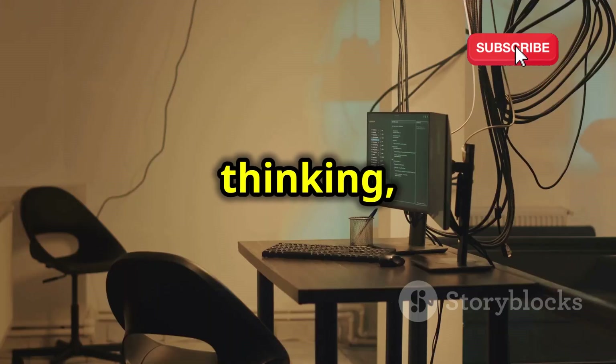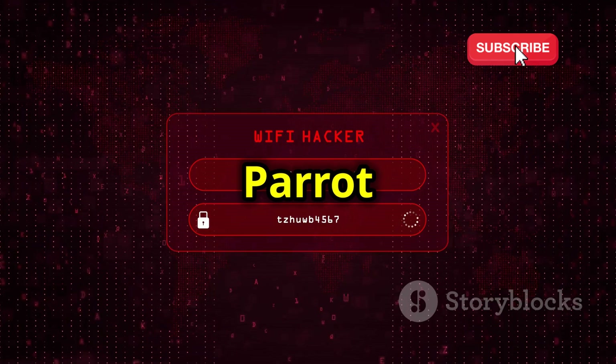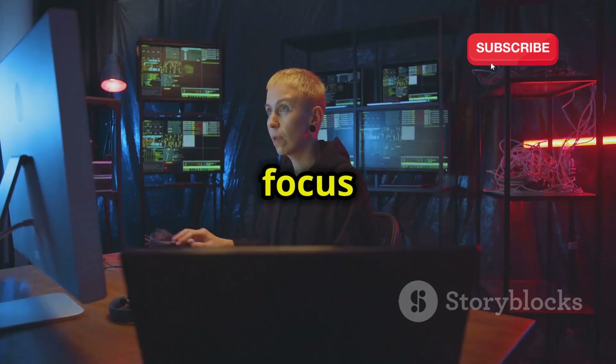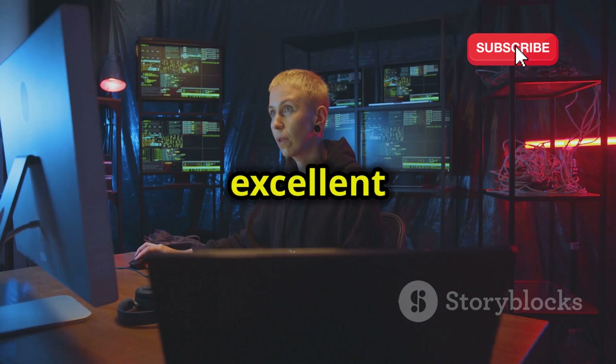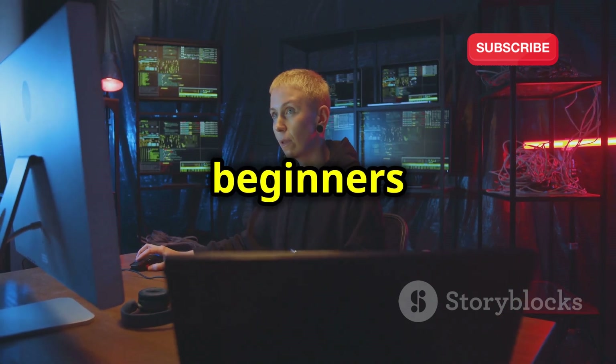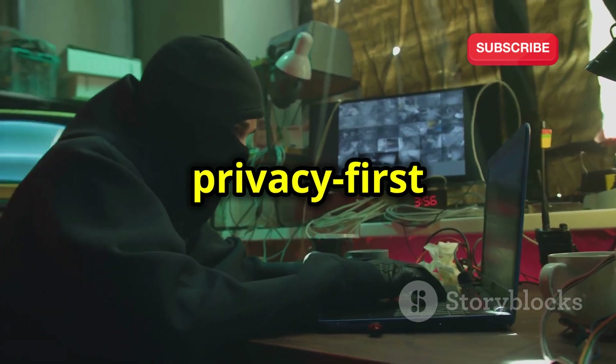Now you might be thinking: that's great for privacy, but what about the hacking tools? Don't worry, Parrot OS doesn't disappoint. This focus on a clean and efficient workflow makes Parrot OS an excellent choice for both beginners who might find Kali overwhelming and experienced hackers who value a privacy-first approach.